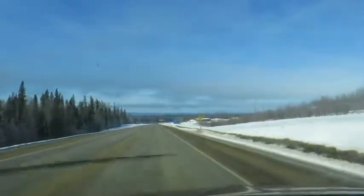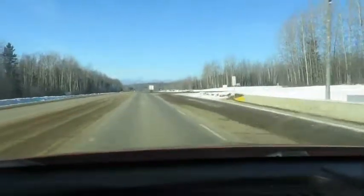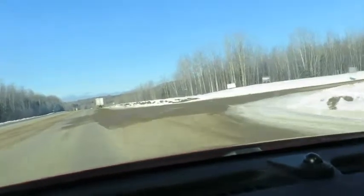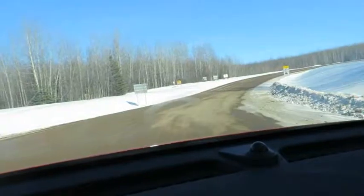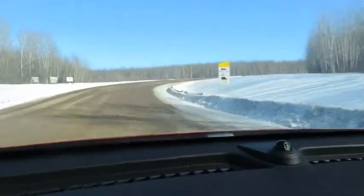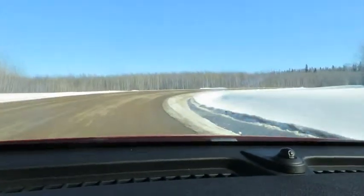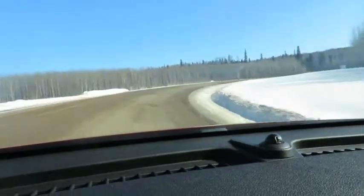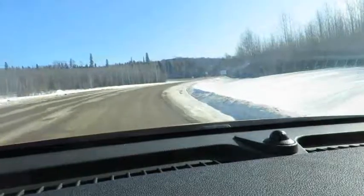Now we're leaving the main highway, turning right onto Highway 77 — the Liard Highway. There's not much written about it except all negative. It's all supposed to be full of potholes, gravel dust, and animals everywhere running across the road. That's why not many people use it.